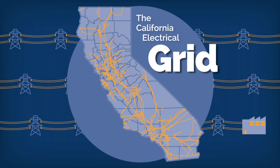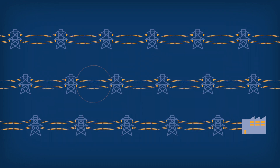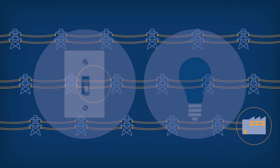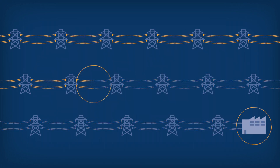This process appears seamless to the end user. You flip a switch, and a light turns on. But what if something happens to the grid somewhere between the generating station and your facility? You flip a switch, and the light doesn't turn on. No energy means no production, and no production means no revenue.